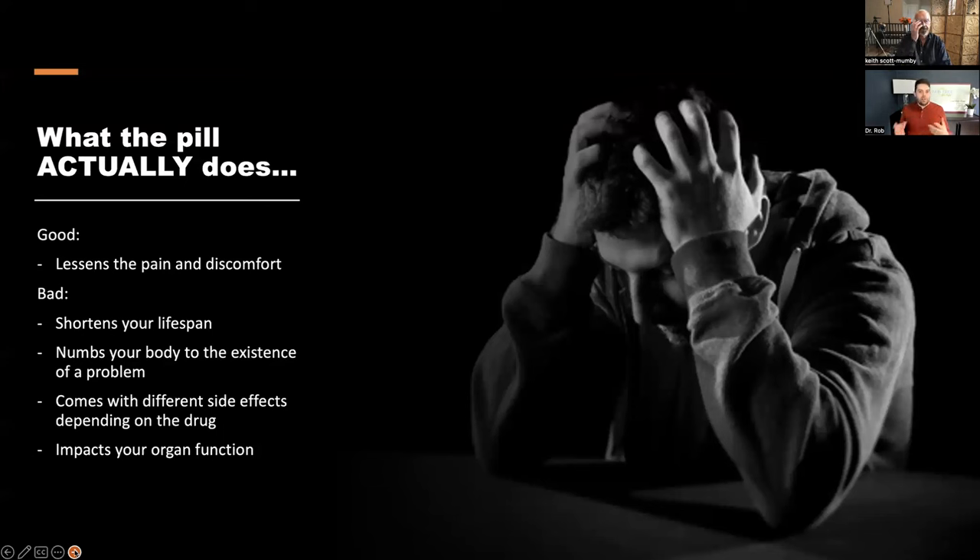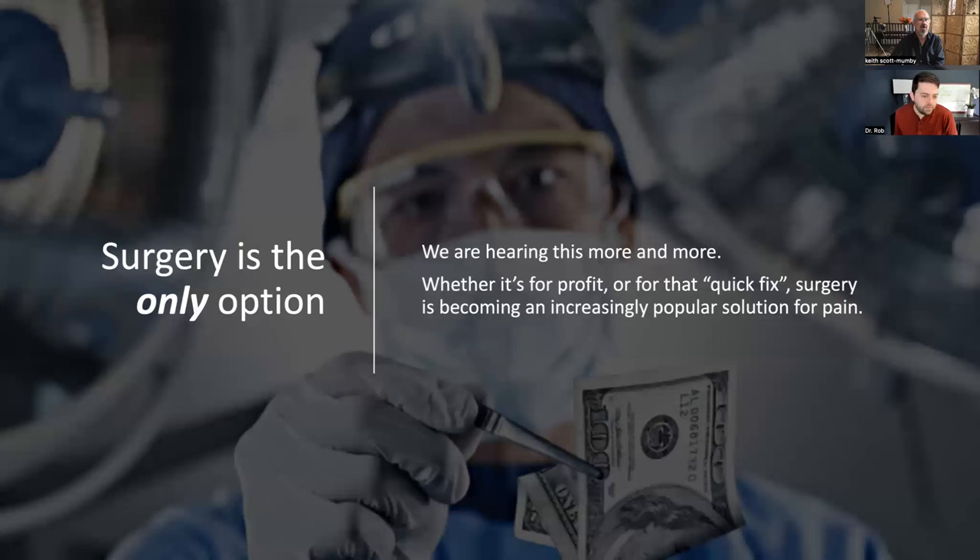These pills have all of these side effects. There is a lessening of pain and discomfort for a while — it doesn't last forever with pain management drugs. In the end, the trade-off often isn't worth it. It'll show in your lifespan, it'll numb your body to the existence of a problem. Even Tylenol — acetaminophen — 10% of people will develop a nervous system disorder from taking it. Even over-the-counter drugs can be bad, impacting kidney and liver function — all from taking a pill that does nothing to fix the underlying problem.